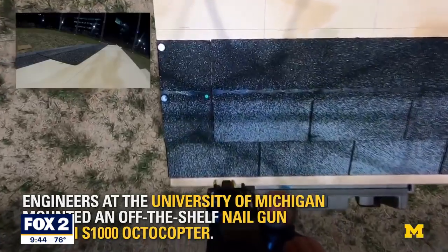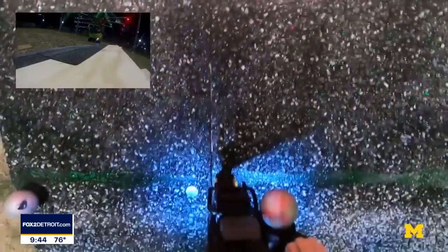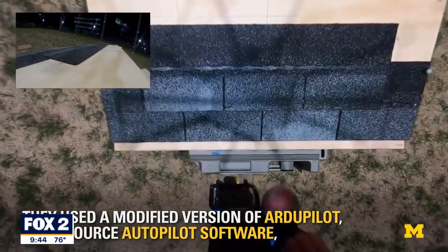Developed by a team from U of M's aerospace engineering department, the project is impressive. It flies up to the spot, lands on the roof, pushes down hard enough that the nail releases into the shingle, and then moves to the next spot.